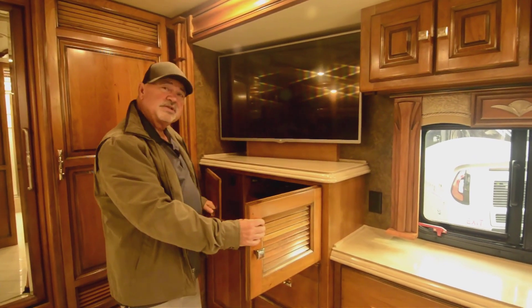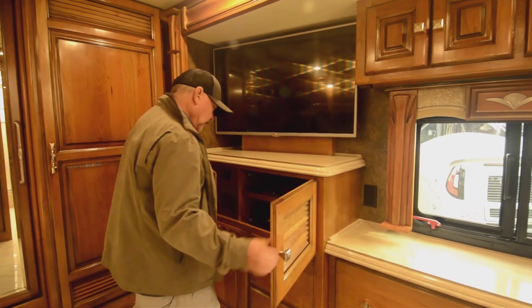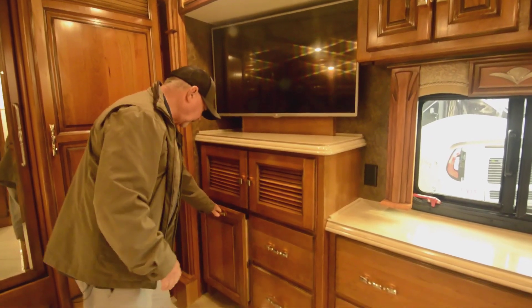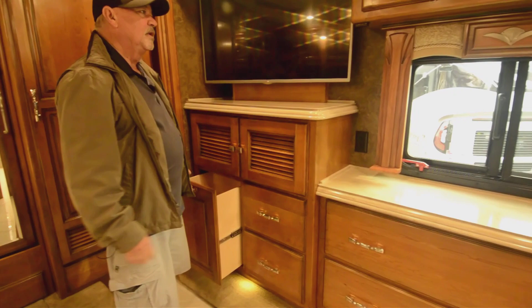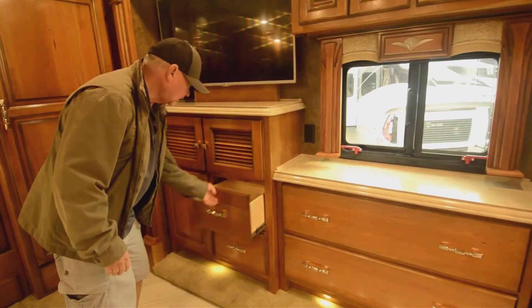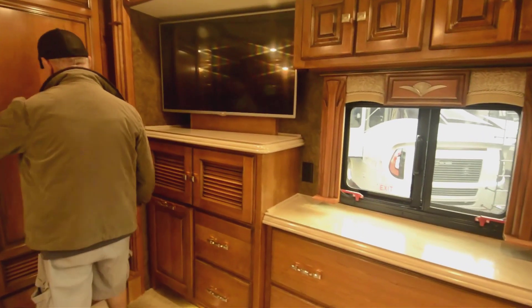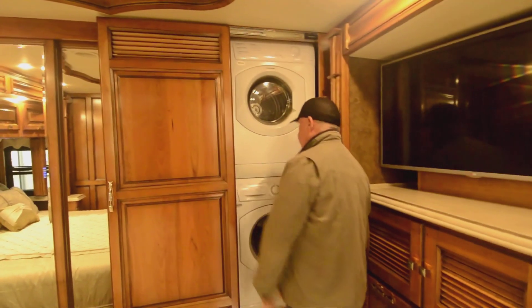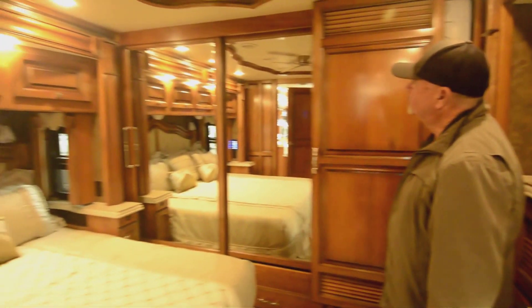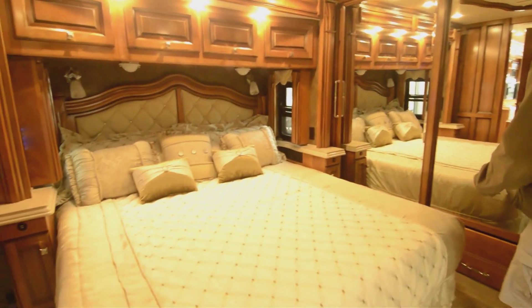You've got your entertainment center already ready to go there — DVD player. There's a nice drawer. Laundry drawer. More cabinets. Already got your washer and dryer on board. This is a beautiful coach — these people took really good care of this. I'll say it again: it's one owner. They had a nice storage place where they could keep it indoors when they weren't using it.